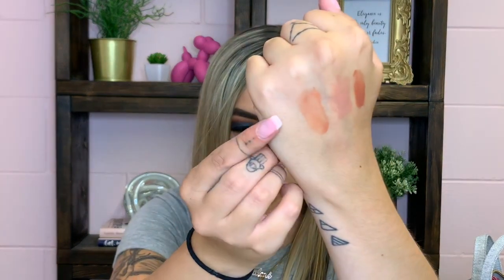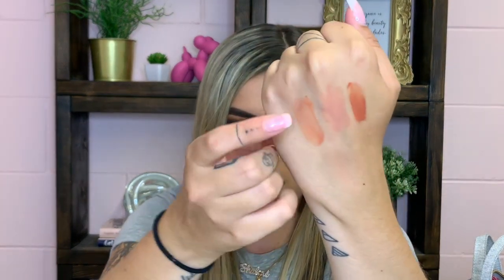I also have another lip gloss in here — the Burt's Bees lip shine, which I talked about in a favorites video. My sister got me onto this one. Here's a swatch — it's a little lighter but in the same kind of tone family as the others.